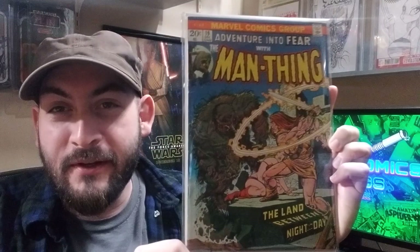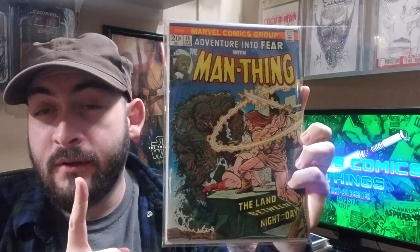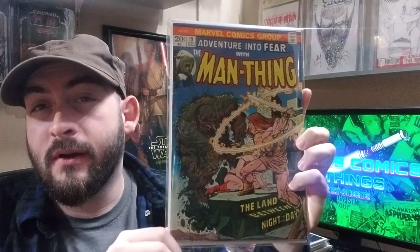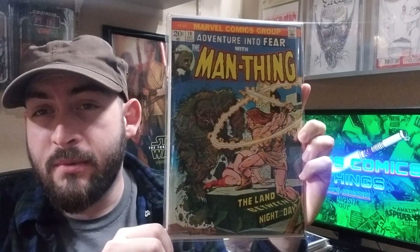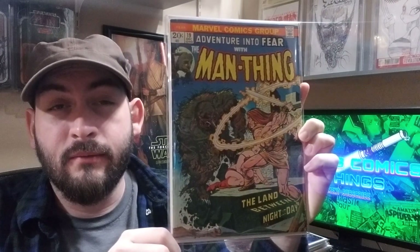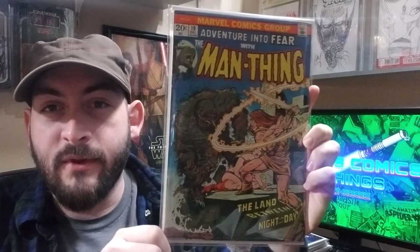First book: Venture into Fear number 19, first appearance of the parents of Howard the Duck. I actually found this and two other copies of the same book — three total — from a place called Bookman's here for $2 each a couple years ago. I don't mind sharing the name of that place because that is not the place to find deals on comics anymore. Their comic prices are pretty bad now, so glad to have grabbed this one when I did.